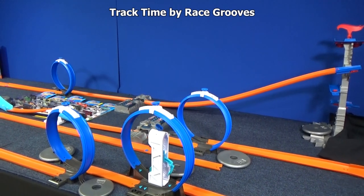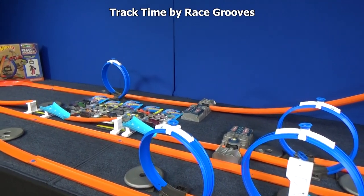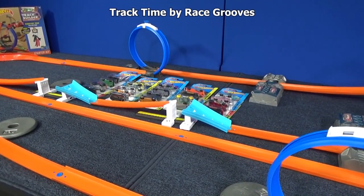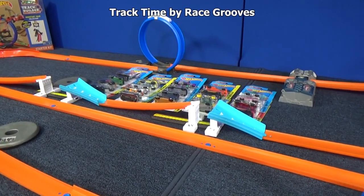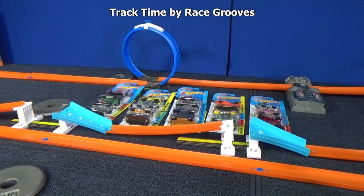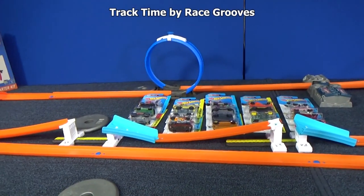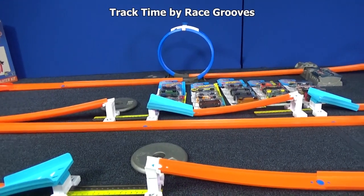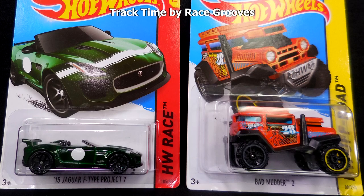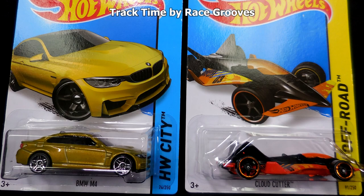Welcome to Track Time by Race Grooves. This is where I track test Hot Wheels cars, and I'm using a Hot Wheels track today. This episode is called Jumpalooza because we have the new track builder Hot Wheels jumps. I put two of them back to back. The one on the left has a medium gap, the one on the right has a small gap, and then I have a third one with a big gap at the end. We'll be testing 20 cars in this video. These cars came out of the 2015 end case assortment.